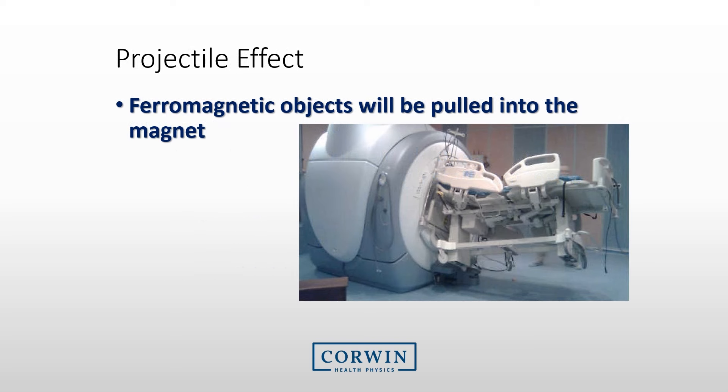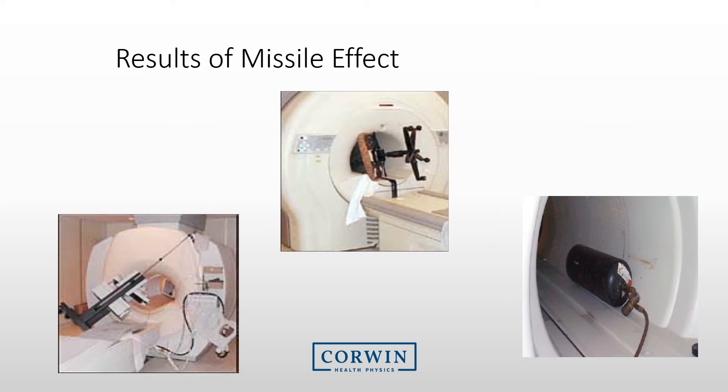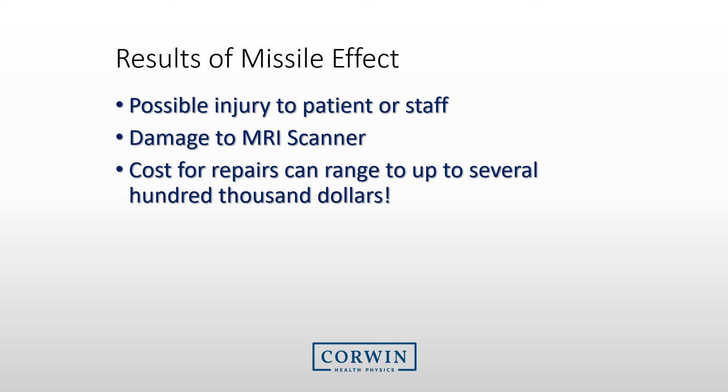The main concern with the magnetic field is the pulling of objects into the magnet. Here is an example of the wrong bed being brought into the MRI suite. Please be aware of many common ferromagnetic items in the hospital — all of these items need to be prevented from entering the MRI suite. These ferromagnetic objects cause significant injuries to patients or staff and can damage the MRI system significantly.